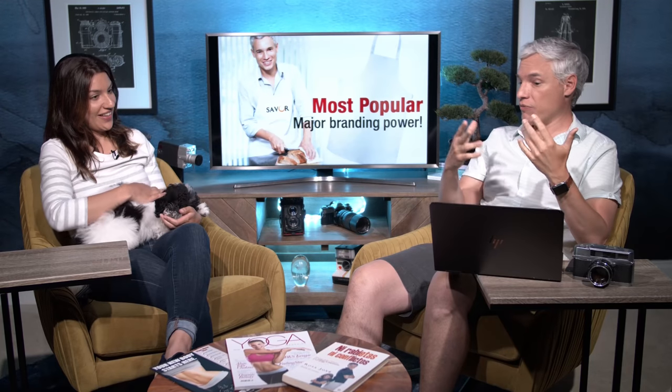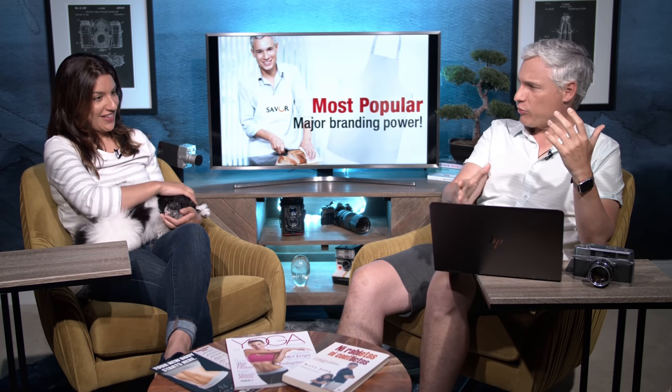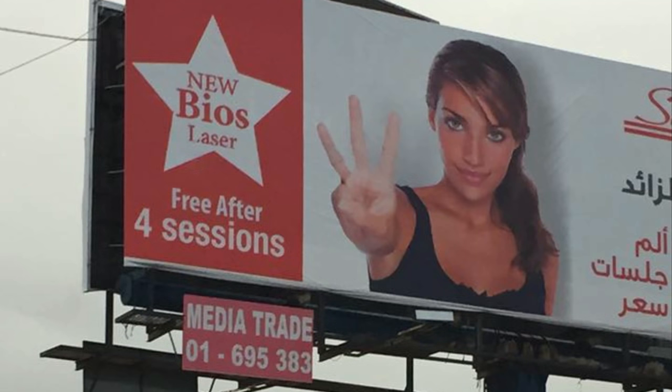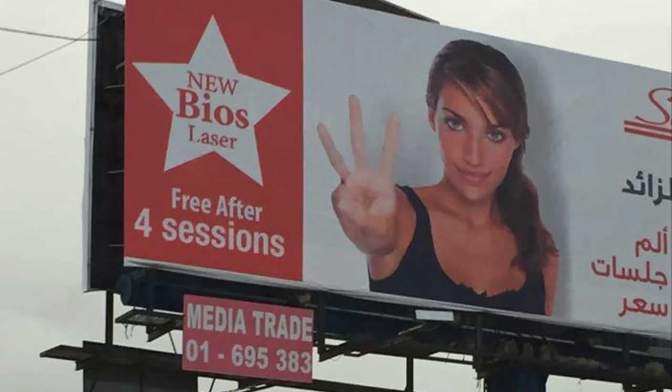If you're a photographer who just wants to be published, stock photography is a cool way to do it. Here's one of me slicing bread — they've put a brand name on the apron and written 'most powerful major branding power' on it, as if I'm endorsing it. Here's a photo of a billboard found in Lebanon — Chelsea holding up three fingers, looking directly into the camera.